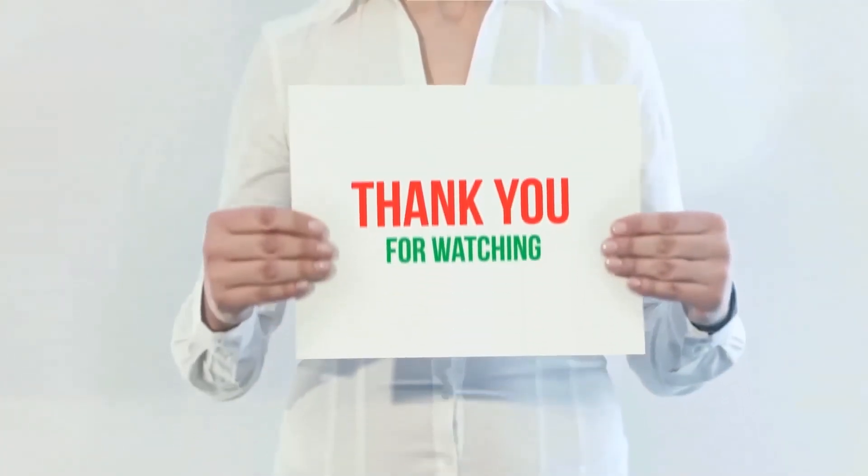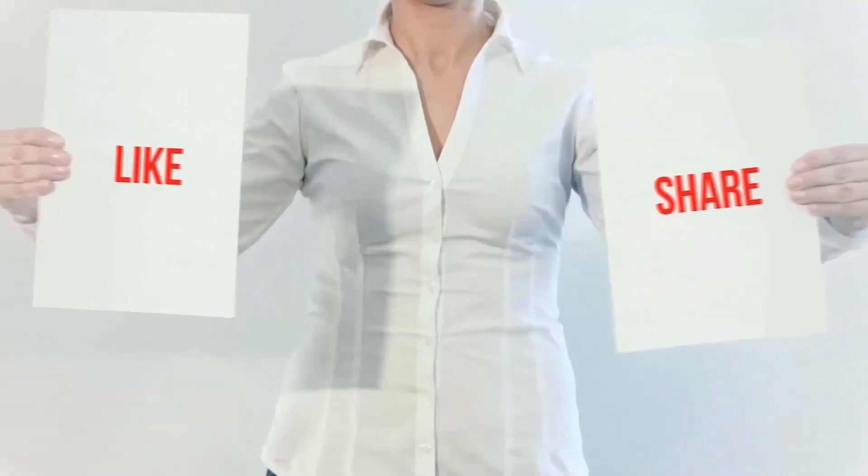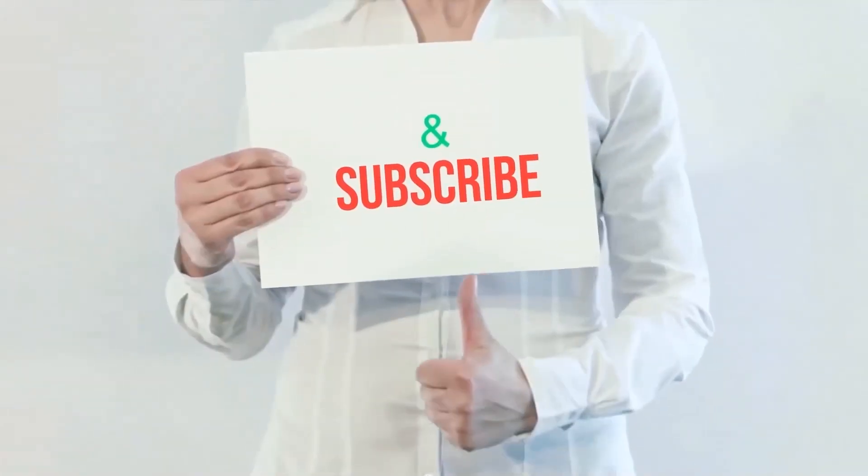Check out the link in the description for more information and the latest price. Thank you for watching — please hit the like button, share with your friends, and be sure to subscribe.